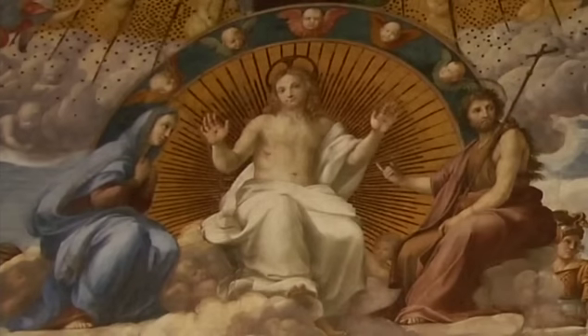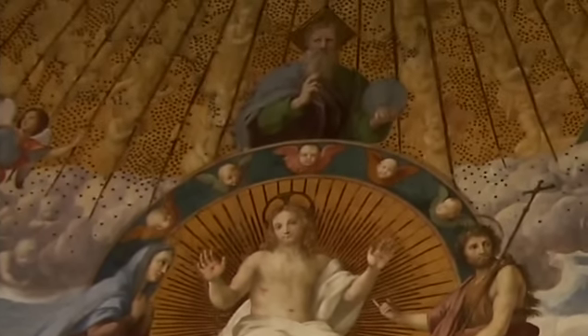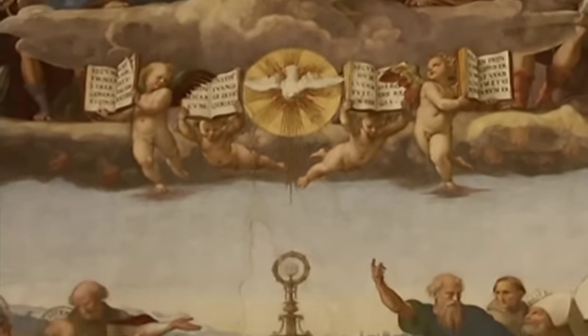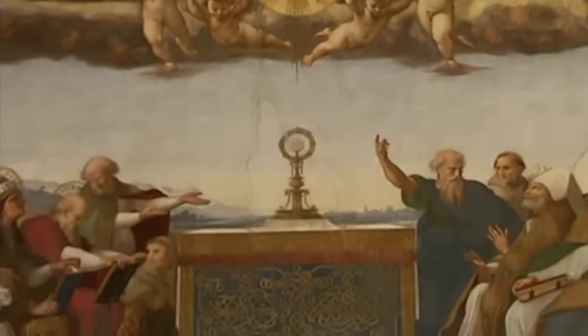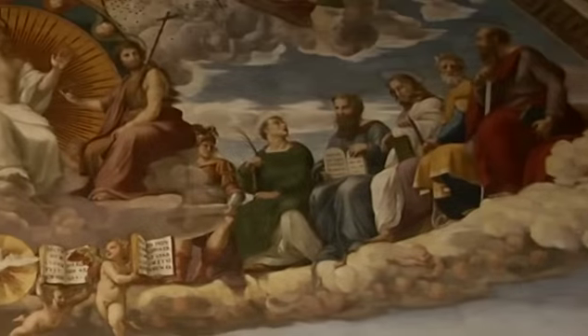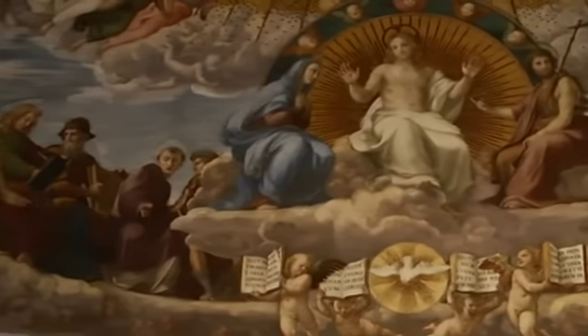In the centre of the composition is the Holy Trinity. Christ sits in glory and displays his wounds. He is flanked by his mother Mary and St John the Baptist and is surrounded by the heads of cherubim. Above him is God the Father, and below him, in the traditional form of a dove, is the Holy Spirit. Golden rays descend onto the sacrament that is displayed upon the altar. On the banks of clouds are seated different saints, together with Old Testament prophets and patriarchs.